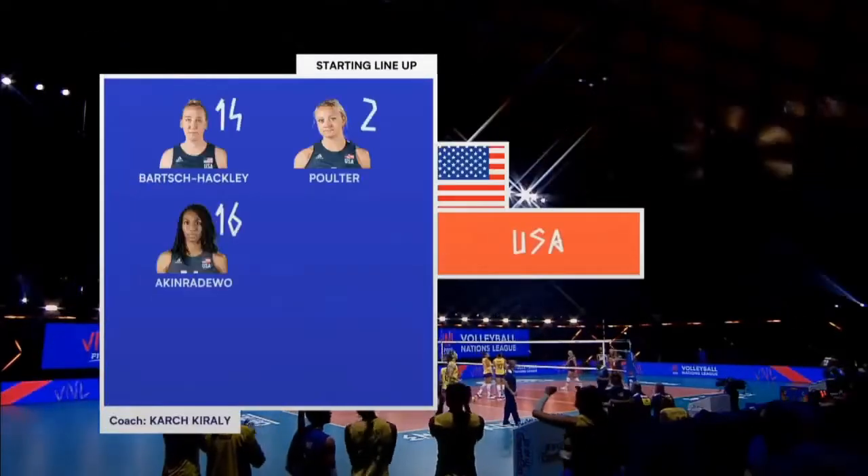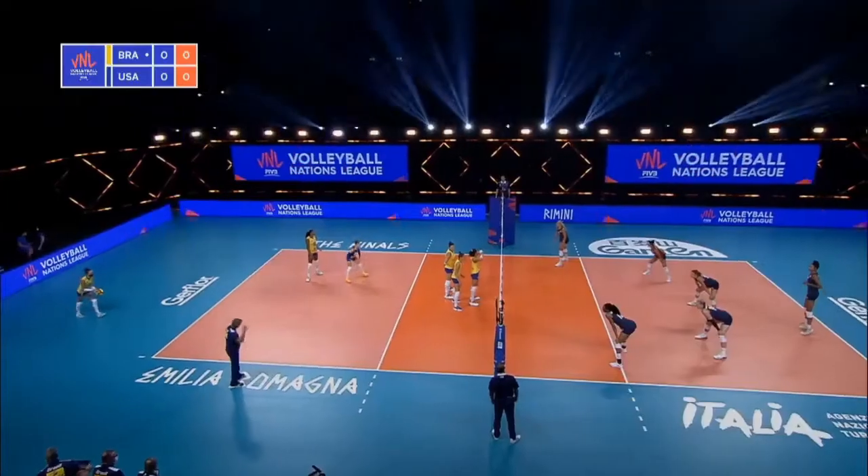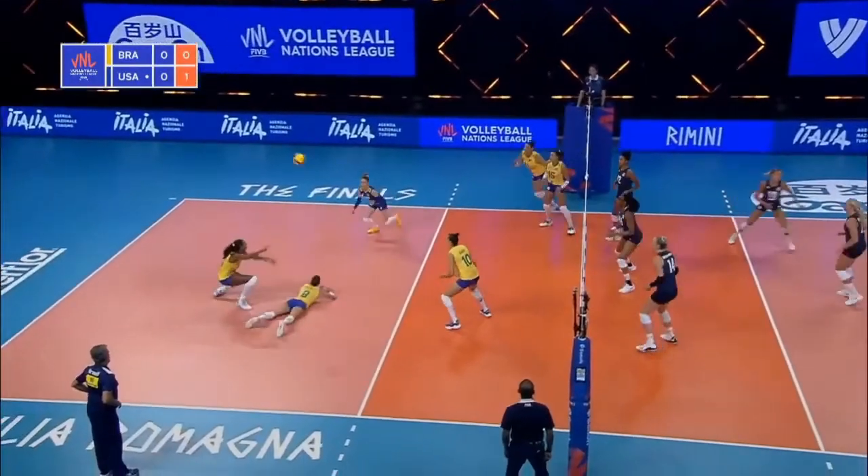Service rotation for the United States. Washington in one, Poulter two. Brazil in their famous gold, green and blue against America. Receiving in dark blue, confidence — getting the feel of the ball on the court.